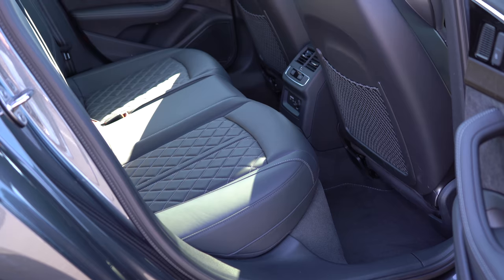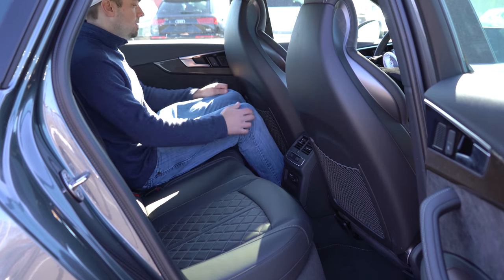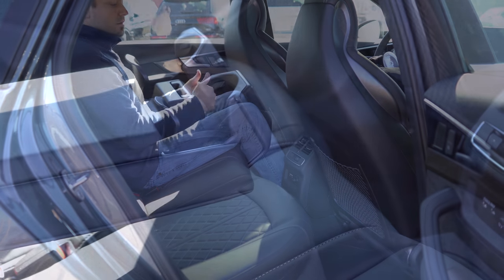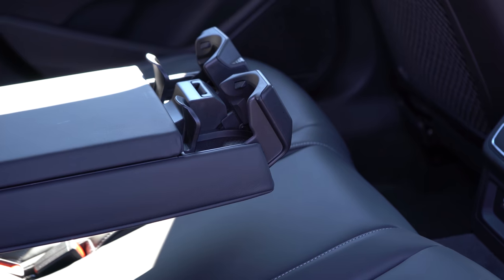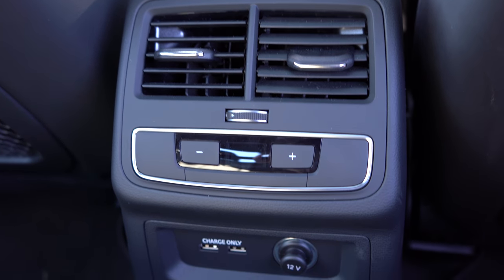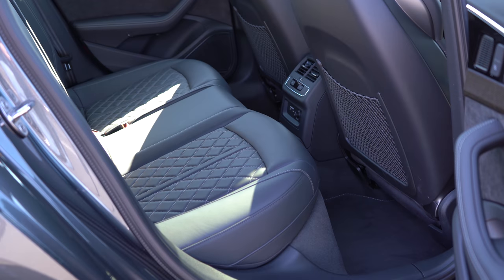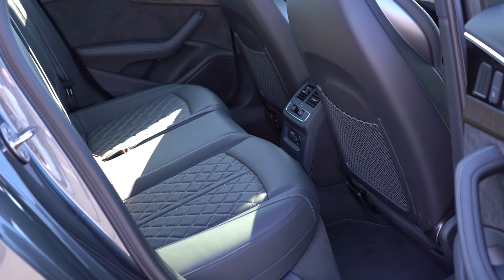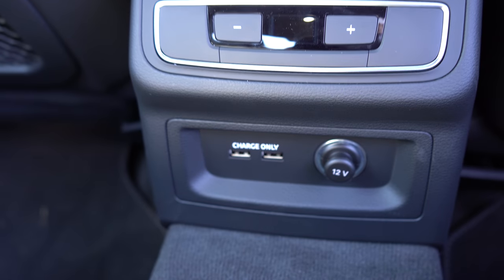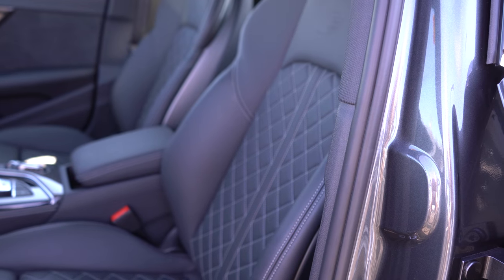Rear legroom comes in at 35.7 inches — even at six feet tall, there's good space back there. For rear passengers there's a rear center armrest with cup holders, rear ventilation, and rear side window sun shades if you go with the Warm Weather package for $650. Rear passengers also have a couple of USB charging ports.